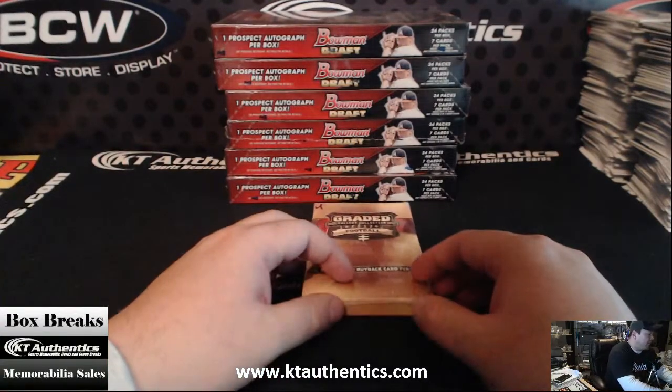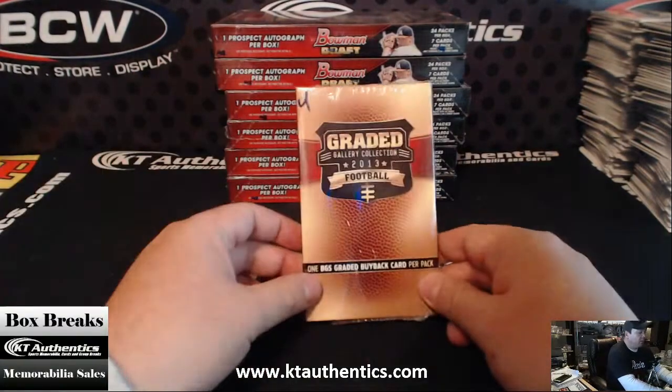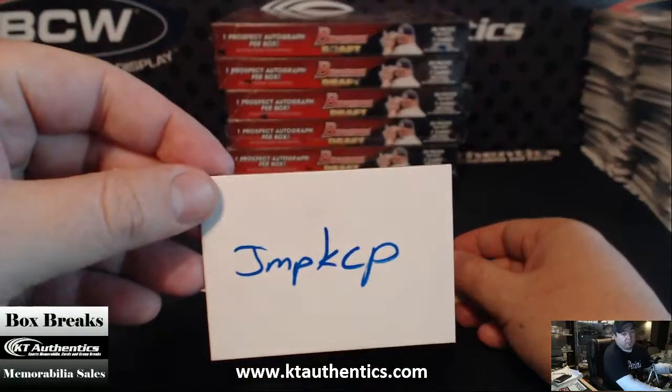KTAuthennis.com — we're going to do two boxes of the 2014 Bowman Draft Baseball and one box of Graded Gallery Collection Football for JPMKCP. Thanks, man.